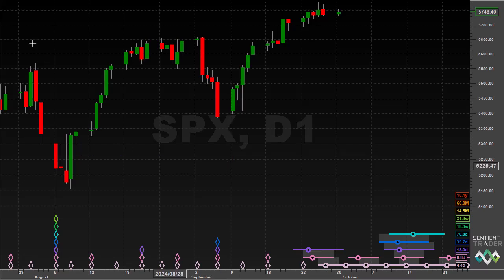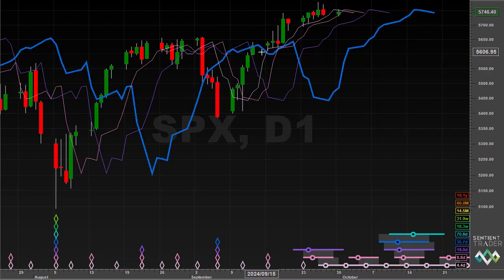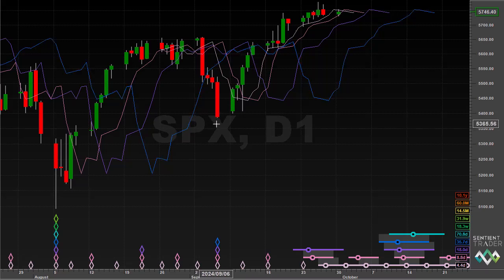When discussing the S&P 500 in the previous market update I displayed various FLDs, and I pointed out that if you didn't want to wait until price crossed up above the 40-day or the 20-day FLD, we could look at the shorter FLDs. Here you see a perfect progression of price crossing through this series of FLDs from the 5-day to the 10-day to the 20-day and finally the 40-day FLD, thereby confirming that the 40-day cycle trough had formed.